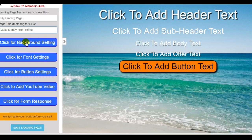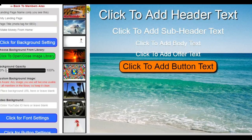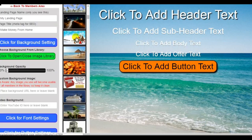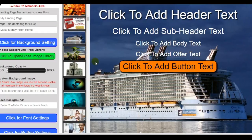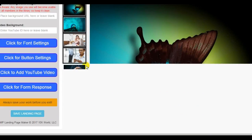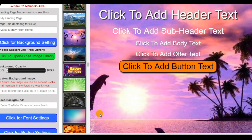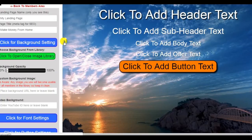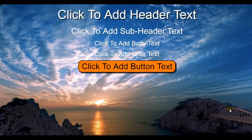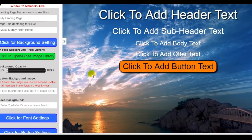When you click for background settings, you click this green button and you have ready-to-go, dozens and dozens of backgrounds pre-built in. Maybe you don't like this background — you want something more like that, or something like this. There's just tons of these, you can keep scrolling. You can also use custom backgrounds — put the URL where your custom background is hosted and use your own custom images. What's even cooler is you can enter a YouTube video ID and actually have a moving video in the background of your landing page.